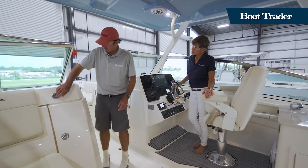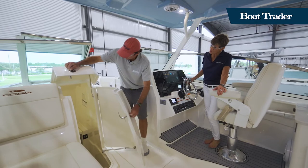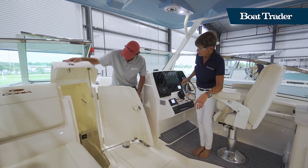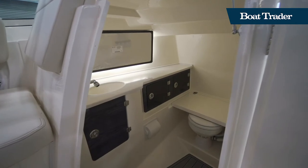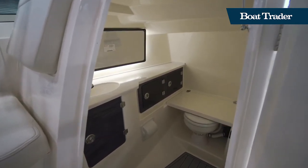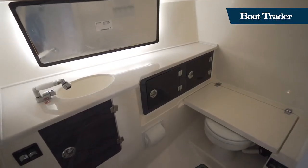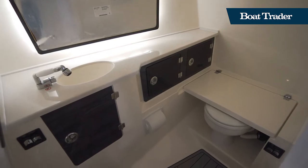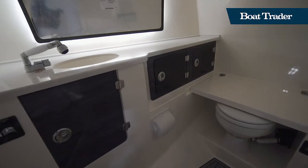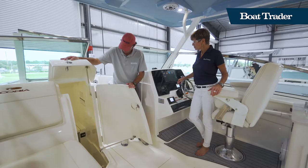Behind the helm is the head, and it's really cool how it opens up — both panels swing open on pneumatic gas shocks, giving you a wide opening so you can walk in without bumping your head. There's a china head standard in there with a cover over top. If you want to take a shower, you can use the nozzle that comes out of the sink to rinse off. There's also tons of cubby space and nicely appointed cabinetry in there.